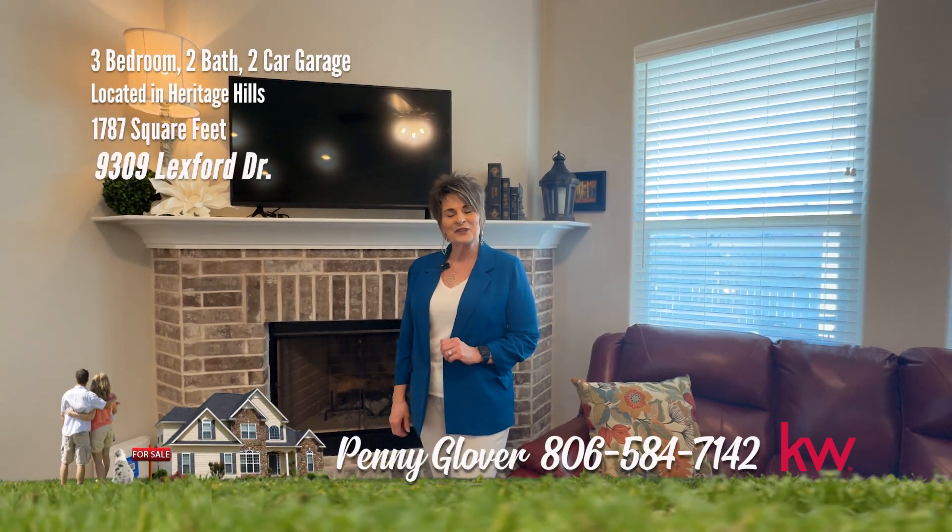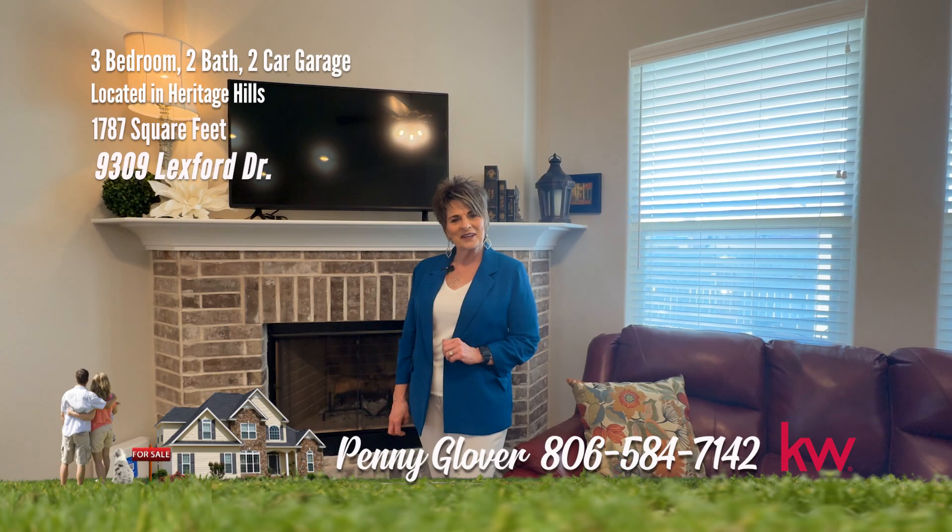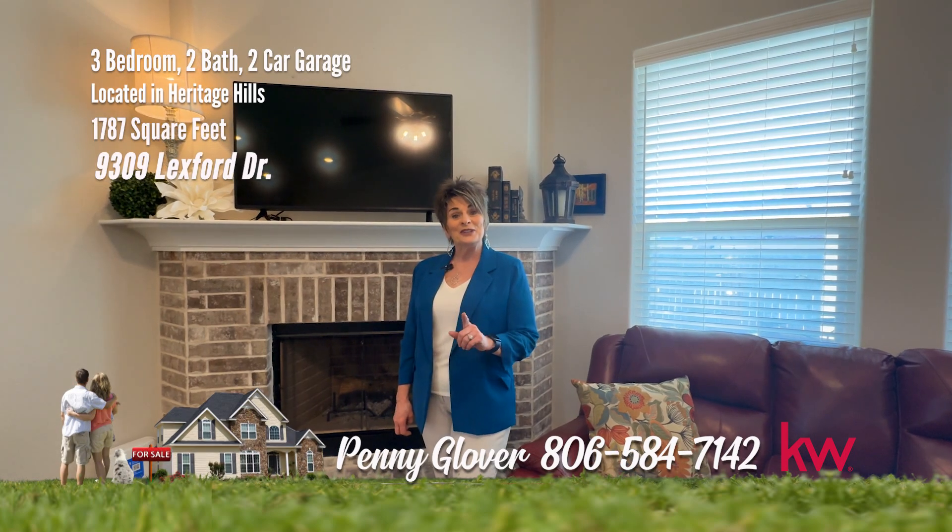Call me today for your private tour: 806-584-7142. You found a penny.